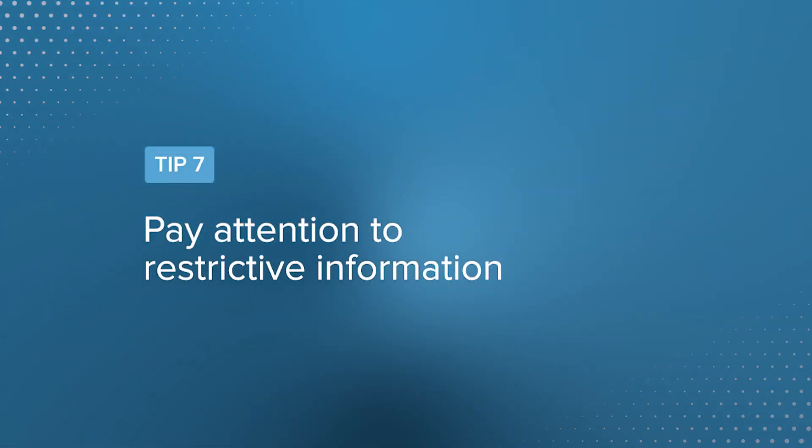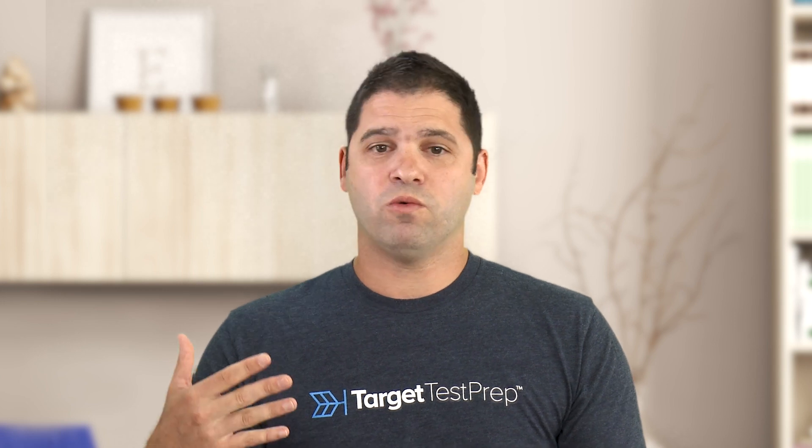Tip number seven — another quant tip: pay attention to restrictive information. This is probably more important in data sufficiency, though it has relevance in problem solving too. How many times have you seen 'X and Y are different' or 'X is greater than zero' or 'Y is a negative integer' and missed it, then got the wrong answer? It happens more often than you think on a timed test when you're trying to be fast. Mark down that restrictive information and give a second glance at the problem stem before inputting your answer, so it doesn't fall through the cracks and negatively affect your data sufficiency score.